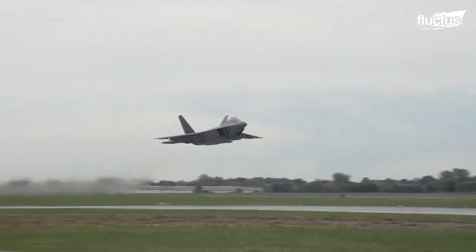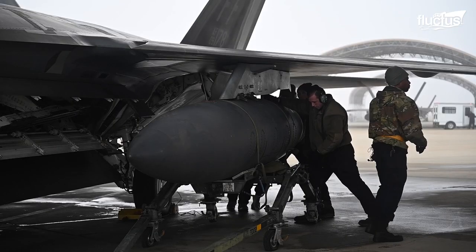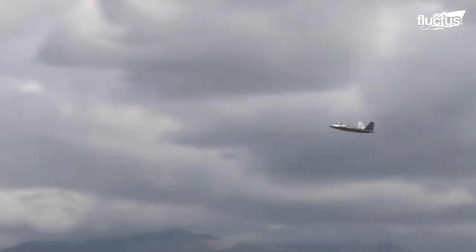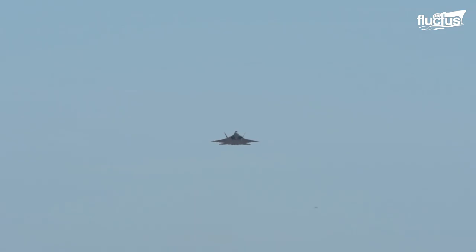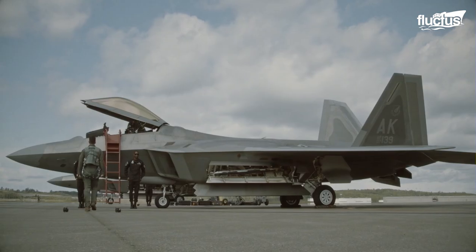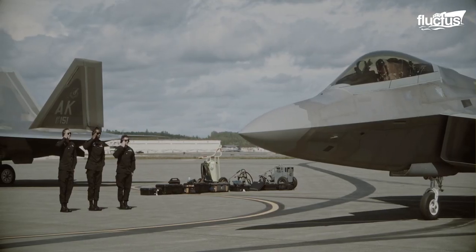Designed as an advanced tactical fighter, the Raptor boasts versatile armaments, high-speed capabilities, and a service ceiling of up to 65,000 feet. The F-22 was also one of the first fighters to feature built-in stealth technology.